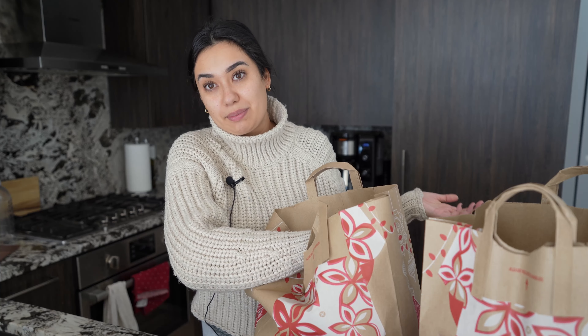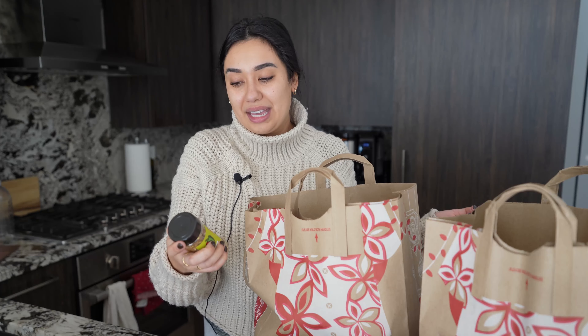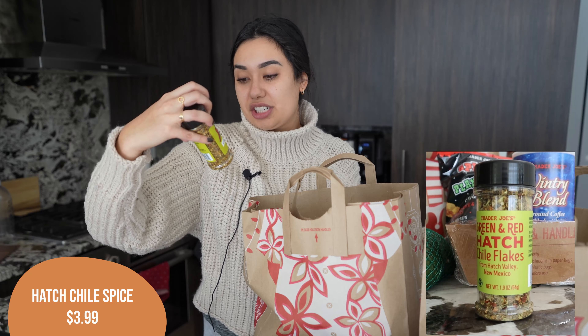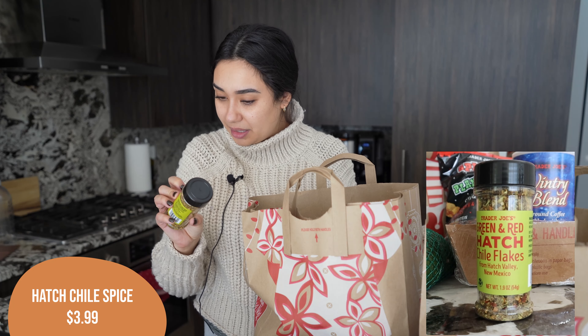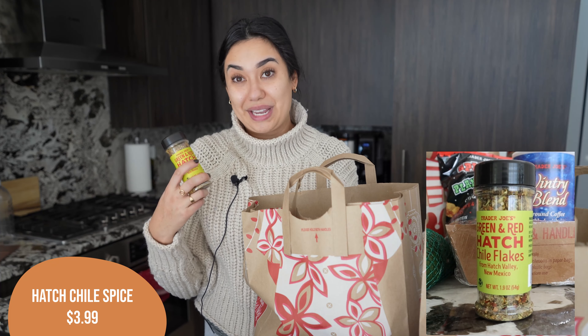Next up, this is new and I'm so excited — and this was really the inspiration behind my chicken tacos and shrimp tacos next week. They came out with the green and red hatch chili flakes, a product of New Mexico. I am so excited for this. I really love hatch chilies and I get their hatch chili salsa a lot. I'm very optimistic — I think these will be really, really yummy. I'm going to try them out next week, hopefully they have a good spicy kick to them.